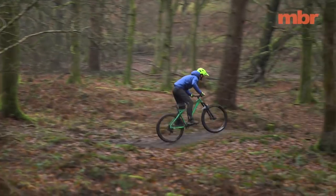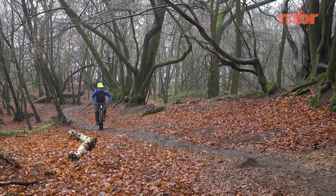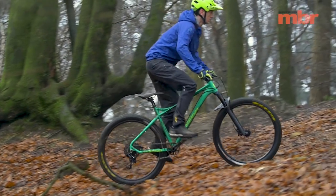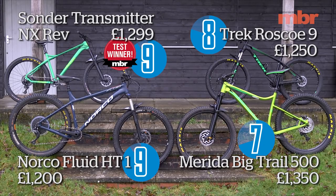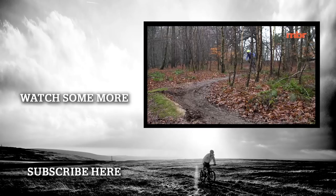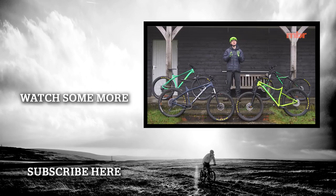Leading the charge is the Rockshox Revelation fork — there's way more support when diving into steep rough descents and it's also more stable mid-corner, so front-end grip is nice and predictable. The frame isn't as jarring as the Merida and the riding position is more engaging than either the Trek or the Norco. The only thing that stops the Sonder Transmitter getting a perfect 10 is that the bottom bracket is 15 millimeters too high for riders who prefer to pump rather than pedal. That said, we can't recommend this bike highly enough — it's simply blinding and the only real hardcore hardtail in this test.